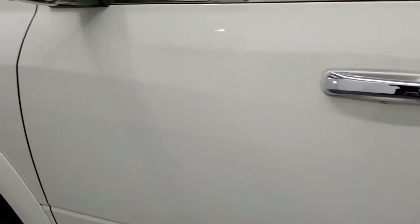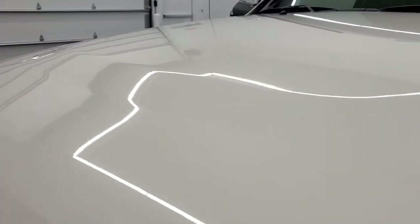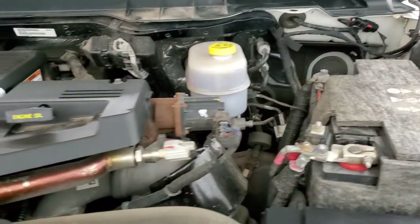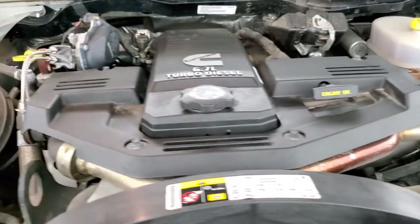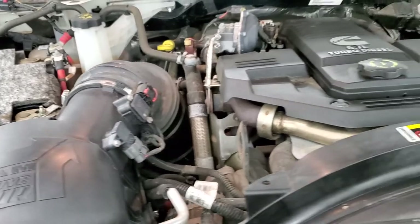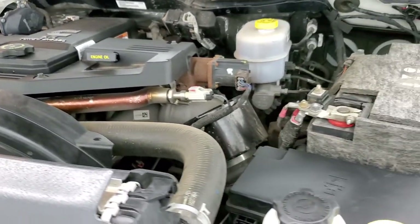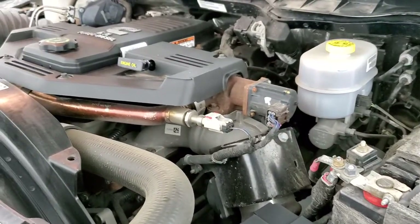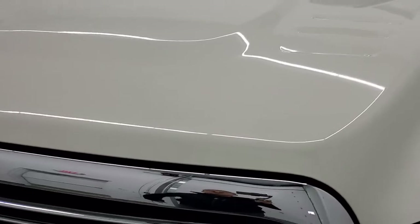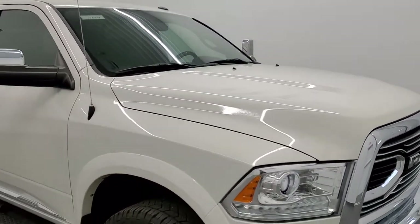We'll take a quick look under the hood. I'd personally like to thank you for checking out the video today, and hopefully from this HD video you've been able to tell just how clean this truck is all the way around, inside and out. Under the hood we have a 6.7 liter Cummins diesel engine — a very clean and very smooth one. As I said before, this truck has been fully safety inspected by our service shop, has a fresh oil and filter change, and all the fluids have been checked and topped off. This truck is 100% ready to go.